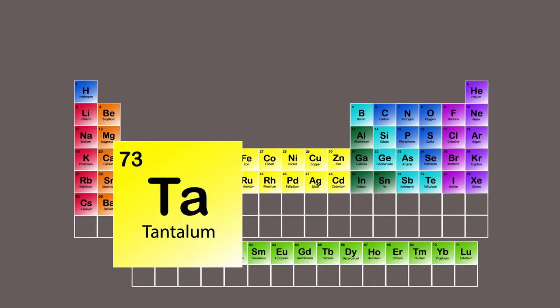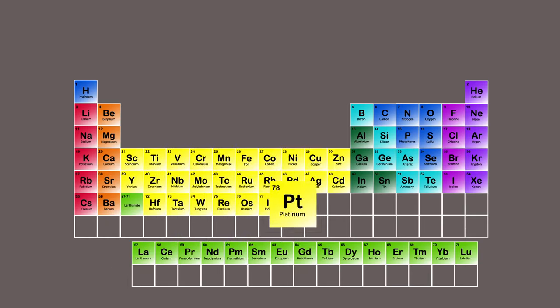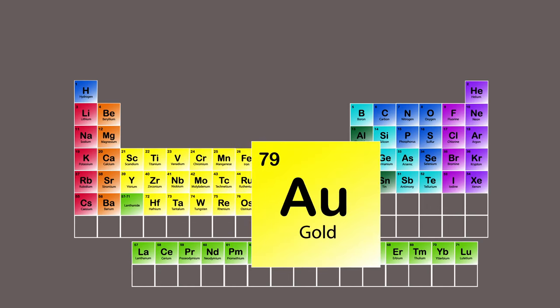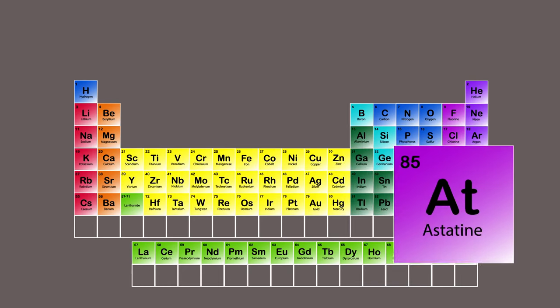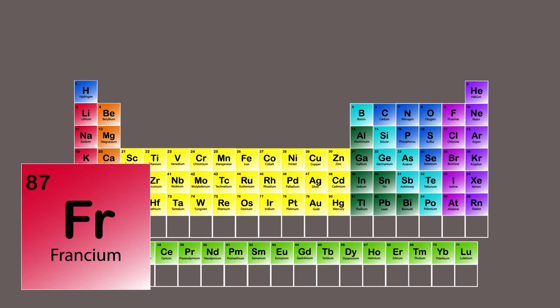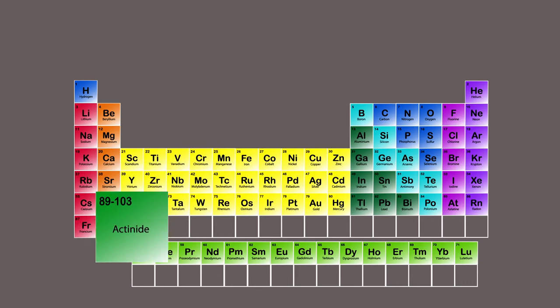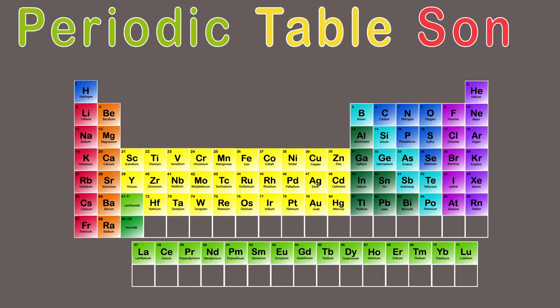Hafnium, Tantalum, Tungsten, Rhenium, Osmium, Iridium, Platinum, Gold, Mercury, Thallium, Lead, Bismuth, Polonium, Astatine — radioactive. Radon, Francium, Radium — now it's time for actinides: this is a periodic table song. Actinium, Thorium, Protactinium, Uranium, Neptunium, Plutonium, Americium, Curium, Berkelium, Californium, Einsteinium, Fermium, Mendelevium, Nobelium, Lawrencium.